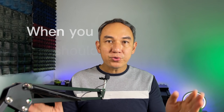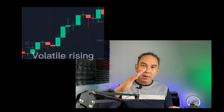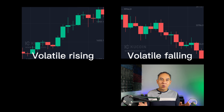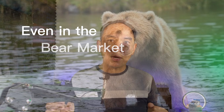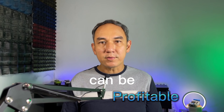So when should you use this Martingale trading bot? You can use this bot in a volatile rising market, a volatile falling market, or a volatile sideways market. So even in a bear market, this Martingale bot can be profitable.